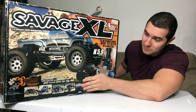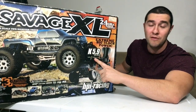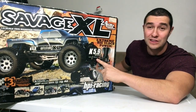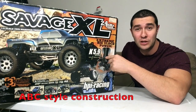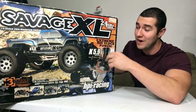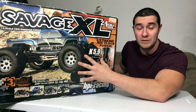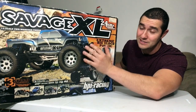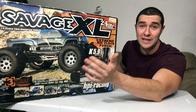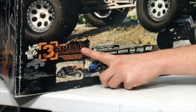Nearly a $600 ready-to-run large monster truck — I really like the sound of that. The first thing they want you to notice is this huge K5.9 engine: 0.36 displacement at 3.75 horsepower, probably the largest displacement and most horsepower I've ever seen in a ready-to-run motor. The other variant of this truck was the Octane model, which came with a 15cc gas engine — this is not the Octane, but this is the regular nitro version.